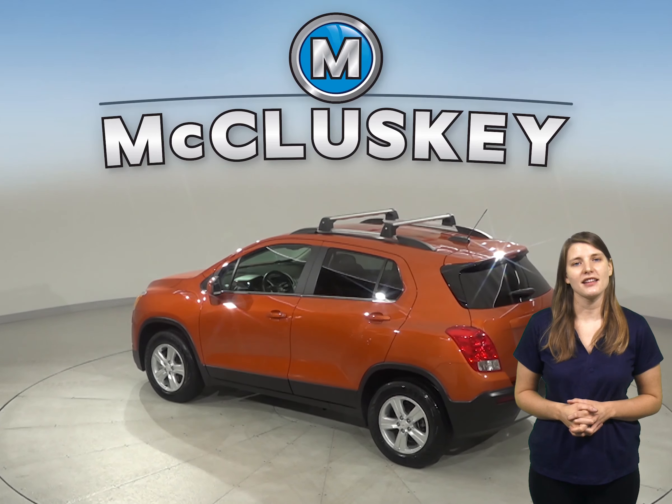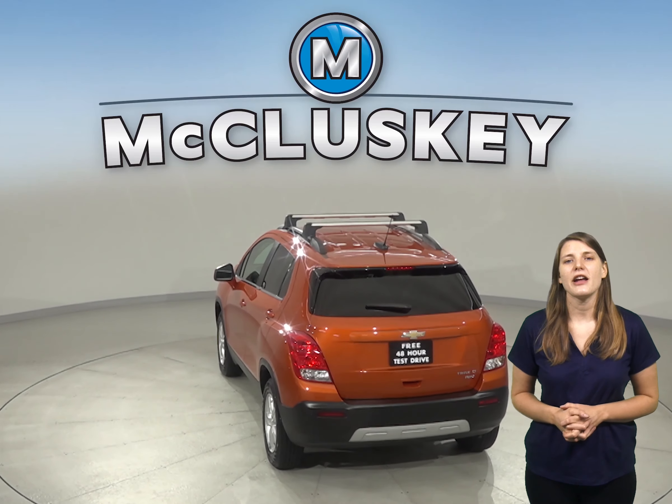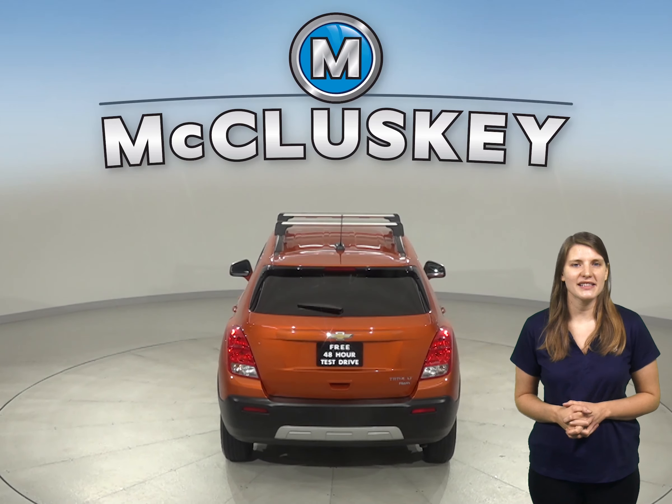On the highway, it gets up to 31 miles per gallon and about 24 miles per gallon in the city. For entertainment, there's an AM-FM radio that's SiriusXM ready.